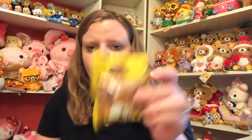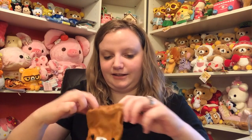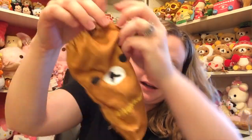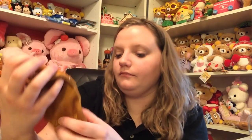Lastly in my box is a little Rilakkuma item. I'm not totally sure what it is but it looks like a sock — I think it's supposed to go on a water bottle. It has his little zipper on the back and opens up so you can put a water bottle in there. Super super cute.